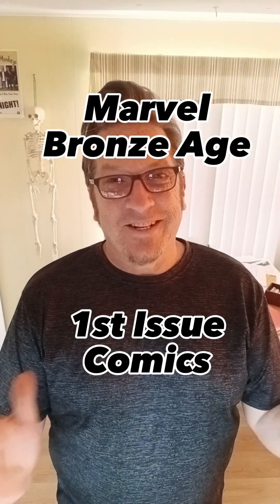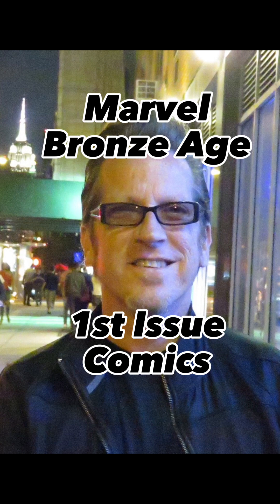Hi, my name's Tommy Bell, and today I'm going to go through some of my Bronze Age Marvel Number Ones. Let's get into it. This is not every number one Marvel comic I own — it's just most of them, I think. I had them set aside in a special box, and I came across them today and thought, why not put this on YouTube?